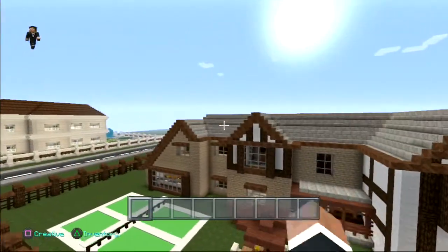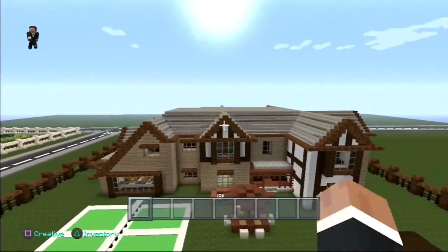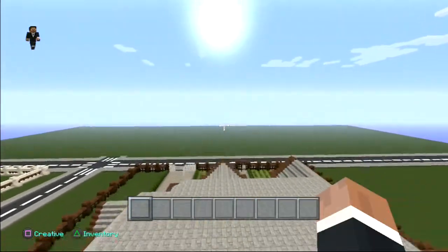The final thing is the gazebo. You basically look over the water and everything. And that is it for the Tudor style house — it has been a good project.